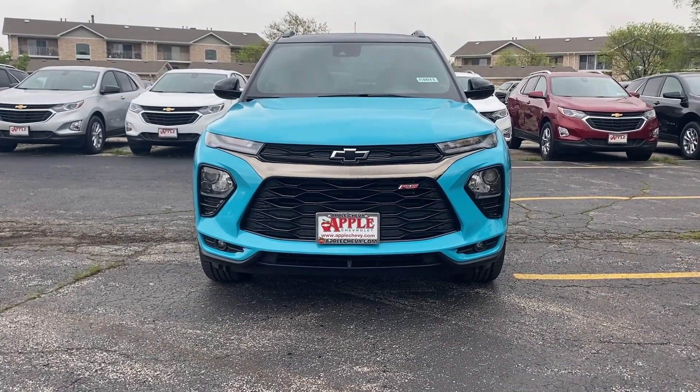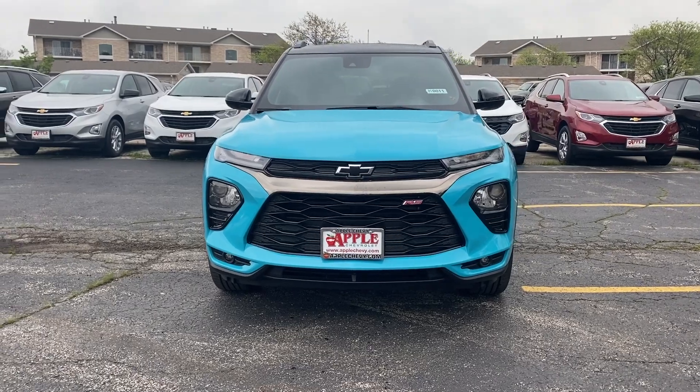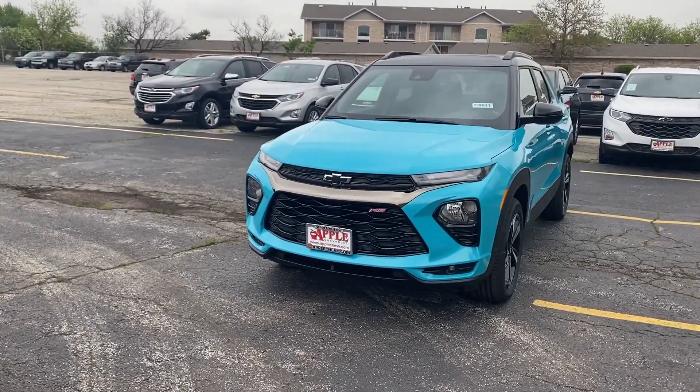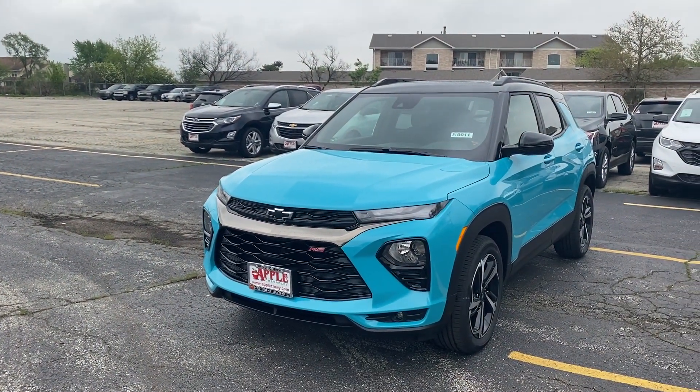Hey everyone, this is Johnny over at Apple Chevrolet in Tinley Park, Illinois. Today I would like to happily introduce you to the all brand new 2021 Chevy Trailblazer RS.